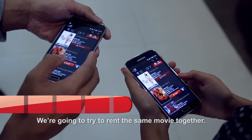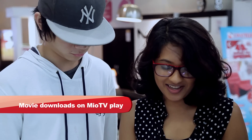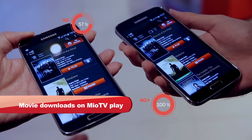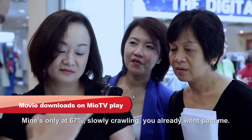We're gonna try to rent the same movie together. I'm on 24%, you're at 3%? We're gonna hit resume at the same time. I'm faster — which just blew past me. And look at that! You're almost done! You've finished downloading a movie. I'm at 75%, mine's only at 67% — slowly crawling.